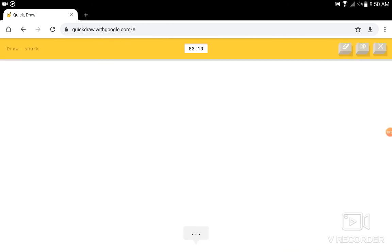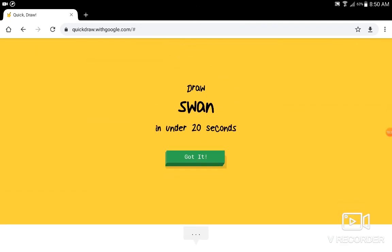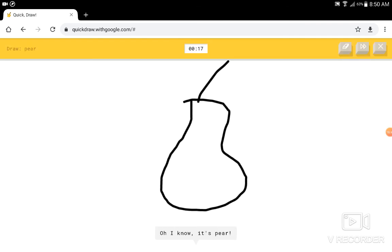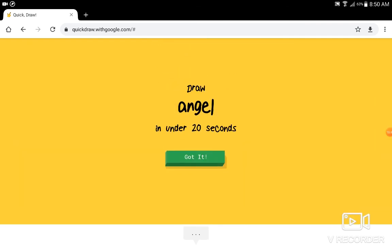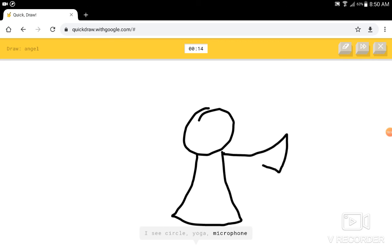Draw a shark. That looks like a boat. Draw a swan. I see a banana, or a streetlight, or a floor lamp. I know — it has a swan. Draw a pear. Cool. I see nose. I know — it has a pear. Angel. I see a circle. I see a circle, or yoga, or microphone. I know — it has an angel.